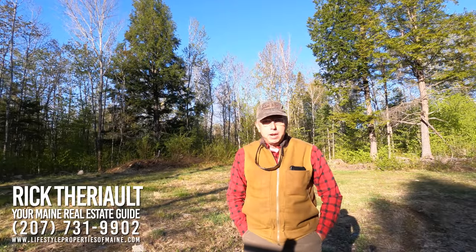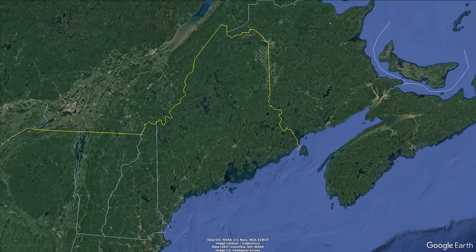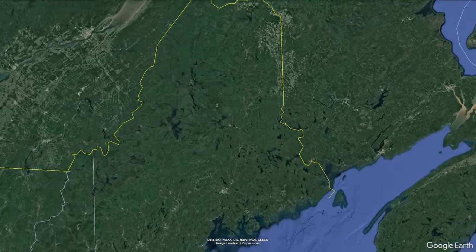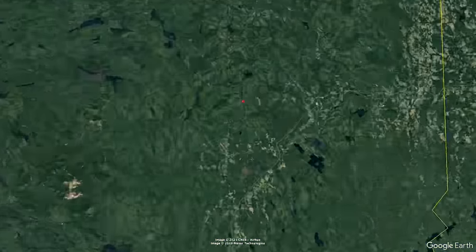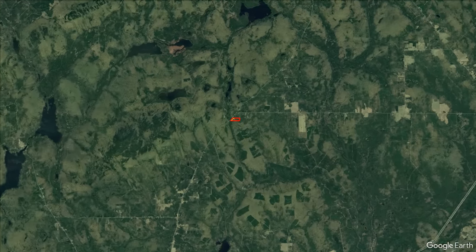Hey, this is Rick Terry, your Maine Real Estate Guide. I'm on location today in the town of Hersey, Maine, on a 20-plus or minus acre parcel of land along Route 11, which is also known as the Katahdin Woods and Waters Scenic Byway.